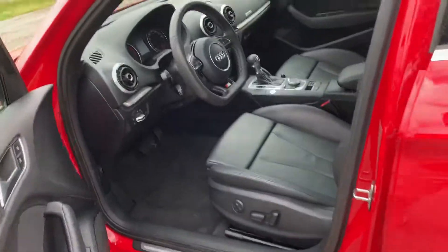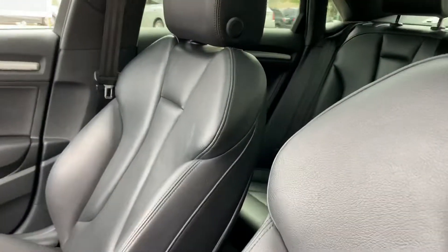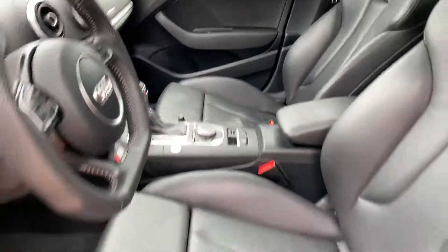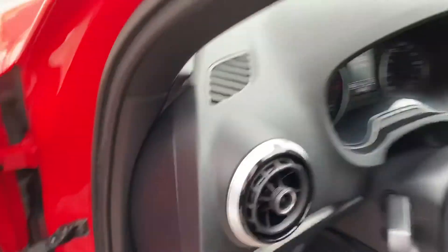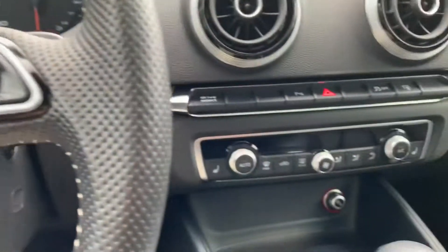One-touch entry. As you can see, a very luxurious upscale interior. You've got your power seats, all the necessities like cruise control, heated seats, and dual zone climate control.